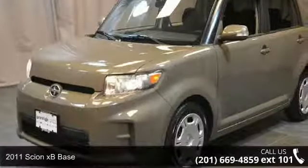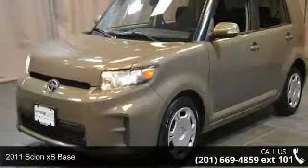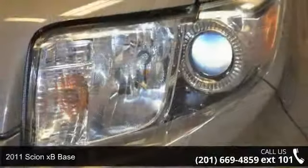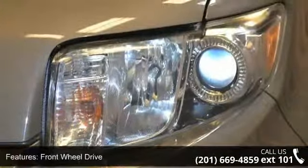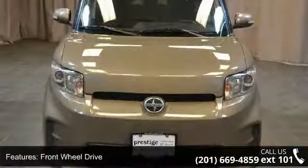Presenting the 2011 Scion XB Base. This may be the set of wheels you've been looking for. This vehicle comes with a reliable four-cylinder engine, connected to a smooth-shifting automatic transmission.